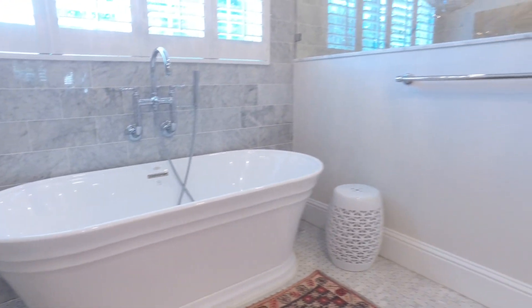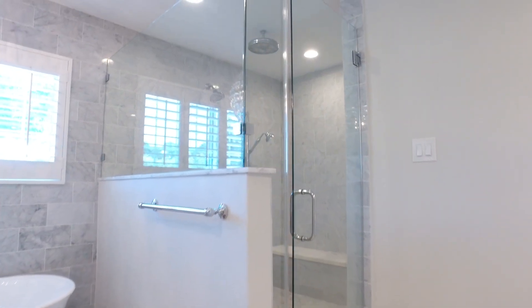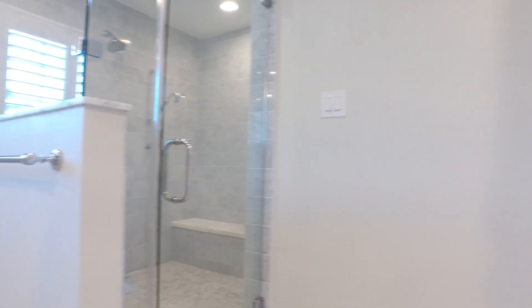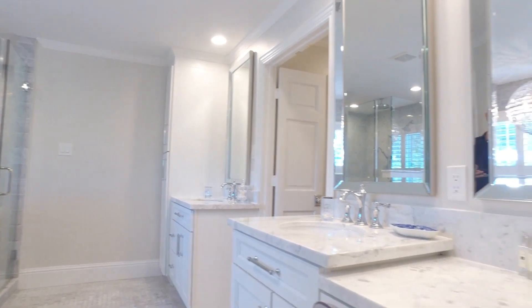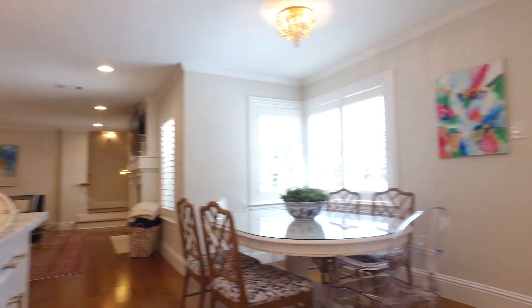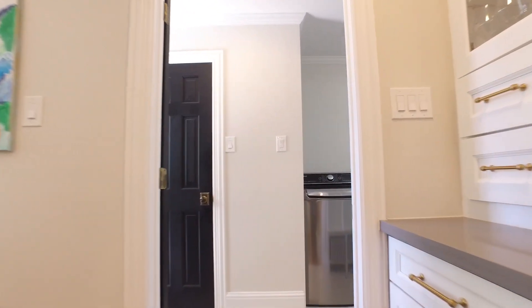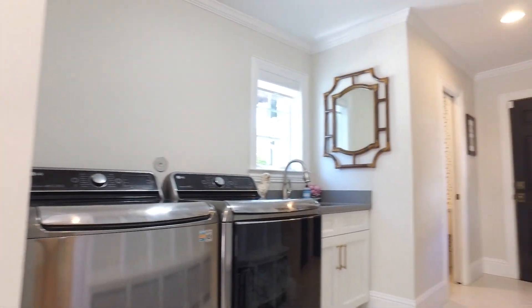The master suite has a bath that is luxurious with his and her closets, a separate sink, and a soaking tub. The design of this home is timeless. It's really perfect, and it's so nice to be able to do a virtual tour in the safety of your own home. With custom built-ins and a big washroom and a mudroom, you'll love all the space.